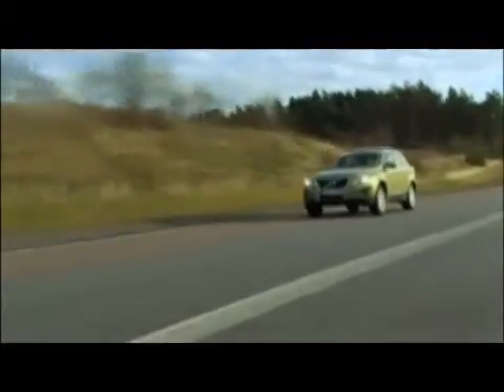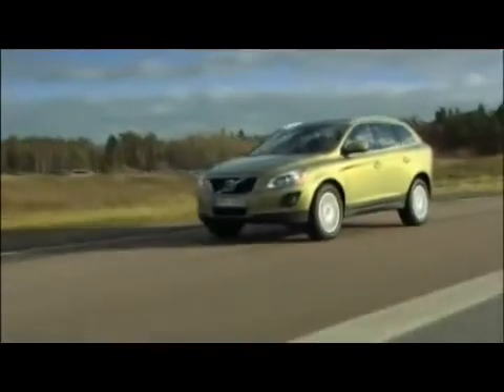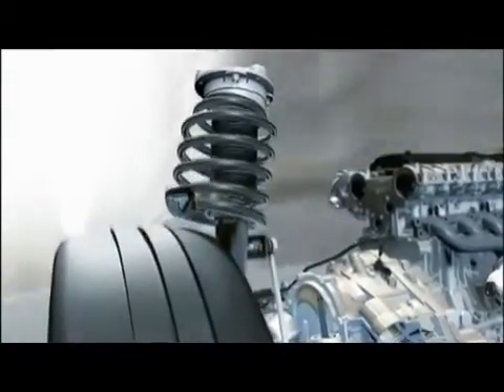Regardless of which mode you choose, 4C monitors the car, road and driver 500 times per second, simultaneously adjusting each shock absorber to maintain optimal handling. At the heart of the system is Volvo's semi-active suspension, with continuously controlled Monroe-Earlins shock absorbers.